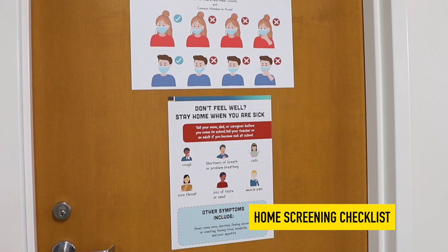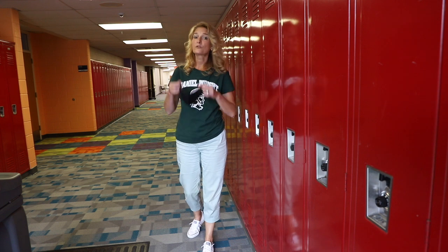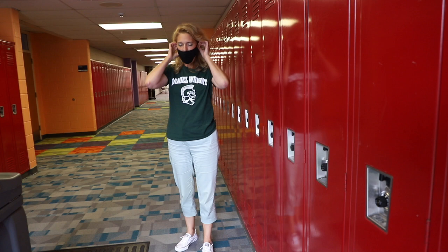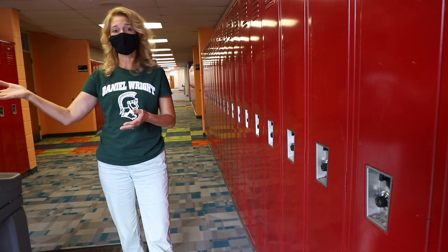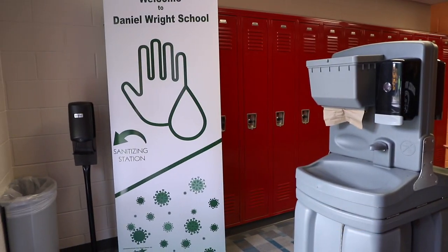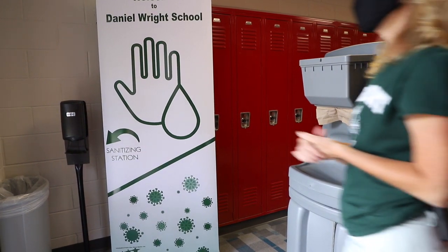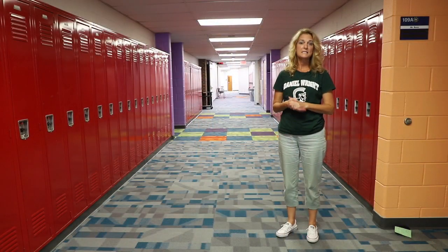Before you leave your home, make sure you review the COVID-19 symptoms checklist. We want to make sure that you're not feeling sick or have any of those symptoms before you come to the building. Before entering the building, we need all students and staff to put on masks. When you enter the building, you will access a sanitation station where you can wash your hands with soap and water or use one of our sanitation areas and put sanitizer on your hands.